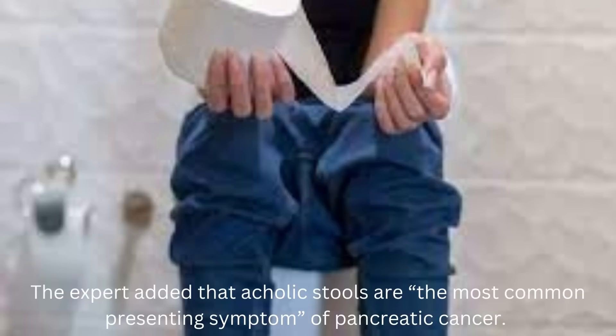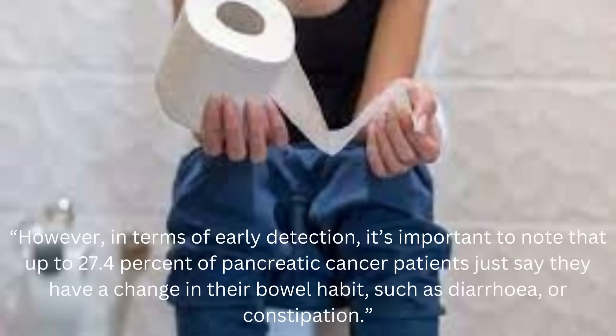The expert added that acholic stools are the most common presenting symptom of pancreatic cancer. However, in terms of early detection, it's important to note that up to 27.4% of pancreatic cancer patients report a change in their bowel habit, such as diarrhea or constipation.